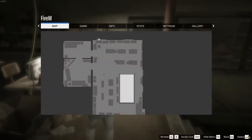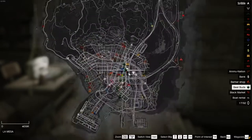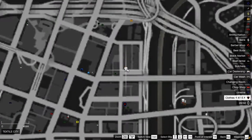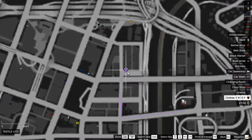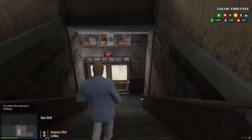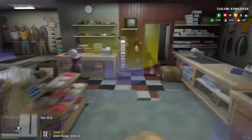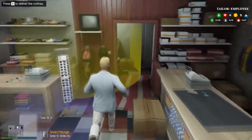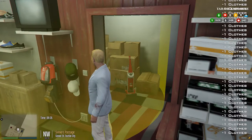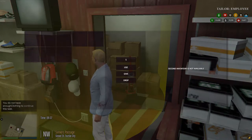Now we have the clothing, we need to go to the sell point — this clothing store right here. It's actually not too far; the furthest part is just going to get wool. Go into the clothing store here and we deliver clothes. And done.